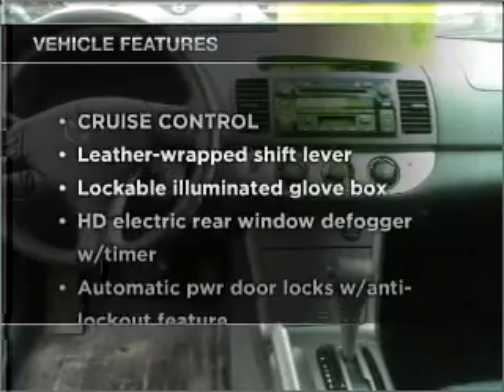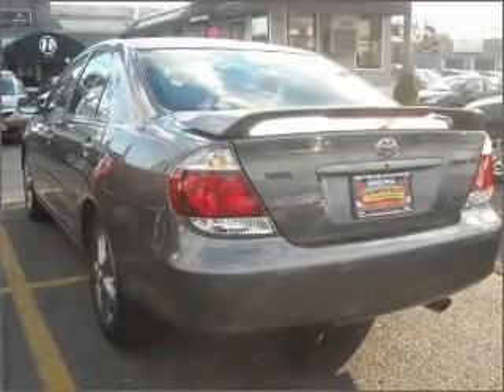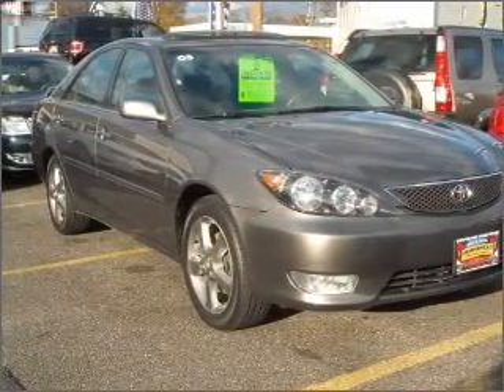And with these notable features, you won't want to miss out on the opportunity to own this amazing vehicle: air conditioning, power door locks, power windows, power steering, cruise control, and AM FM stereo with a CD player.